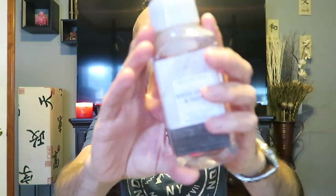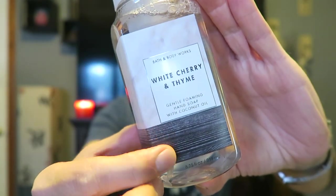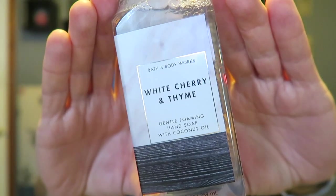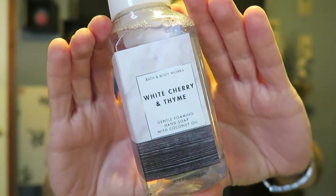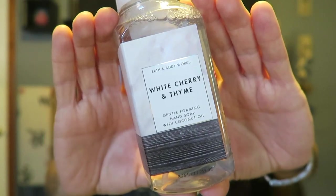First up, we have this collection of hand soaps. I'm not sure what this collection is called — it kind of looks like wood and then marble on the packaging. I don't know exactly what this collection is called, but this is what it looks like. It's kind of sophisticated looking with the label and all that stuff. I kind of like the packaging.